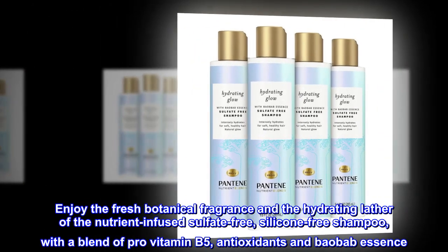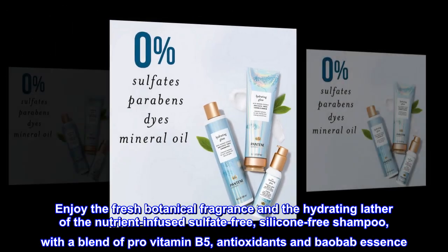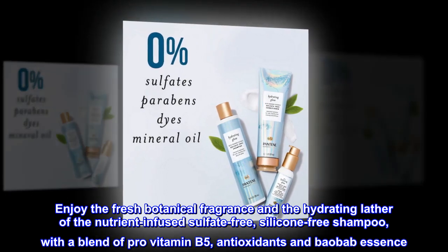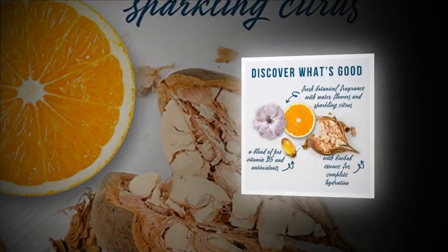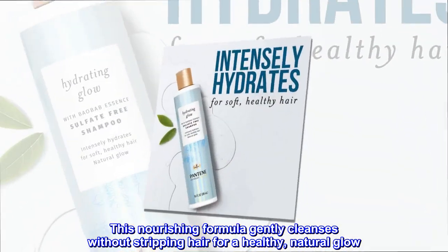Enjoy the fresh botanical fragrance and the hydrating lather of the nutrient-infused sulfate-free, silicone-free shampoo, with a blend of pro-vitamin B5, antioxidants and baobab essence. This nourishing formula gently cleanses without stripping hair for a healthy, natural glow.